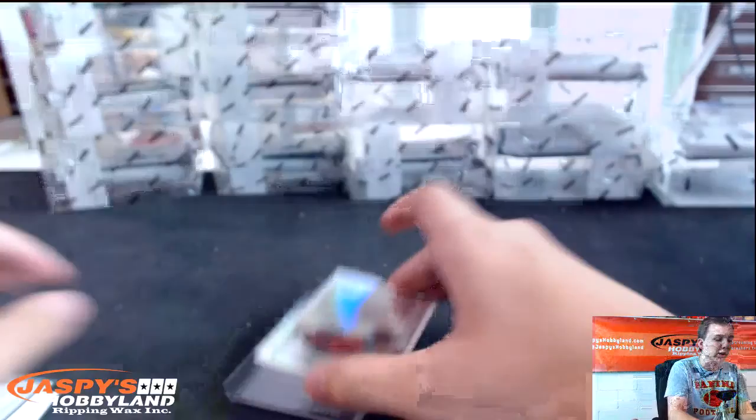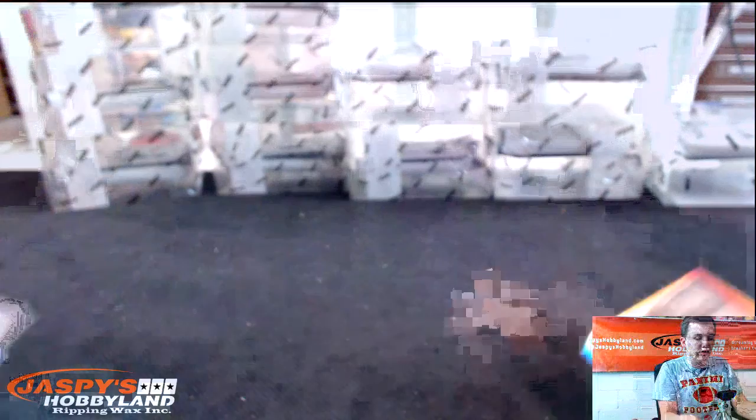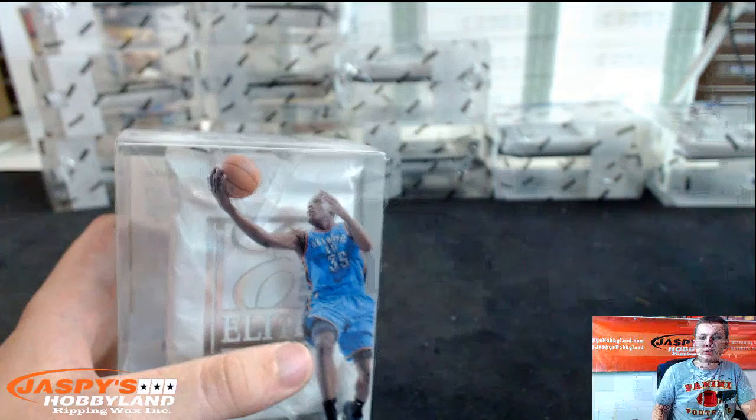A little scratch on that one. Dwyane Wade Elite Series to $199 for the Heat. And Elite Class, David Lee. Next box — is Spectra full yet? Still two left in Spectra.